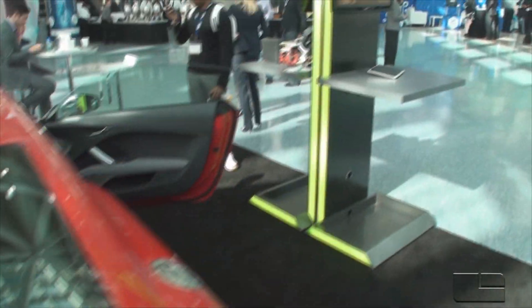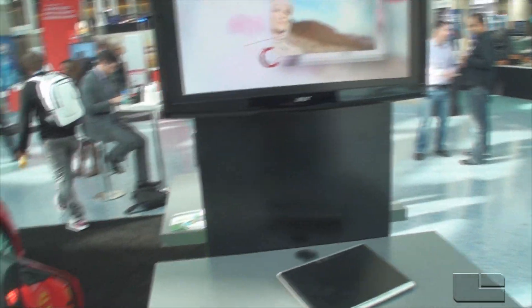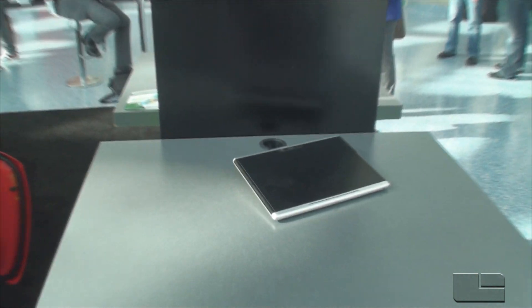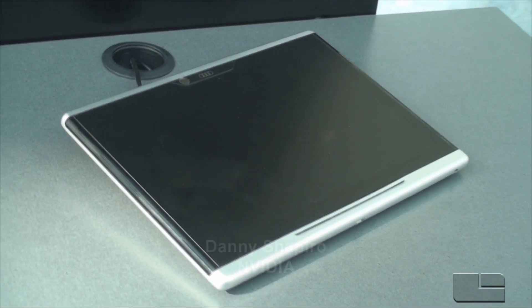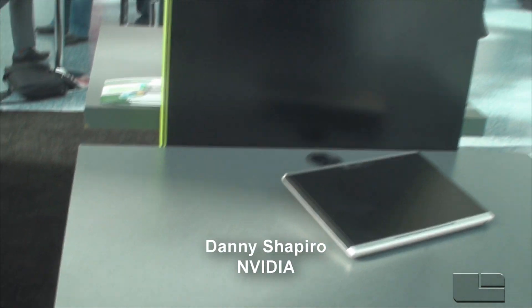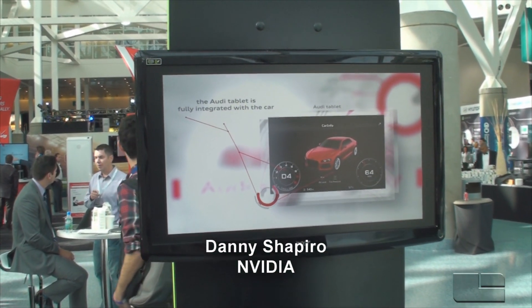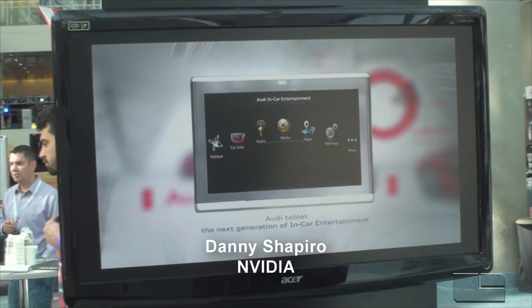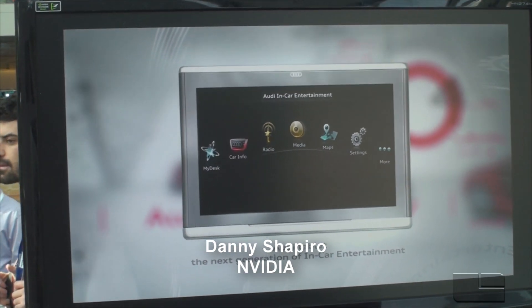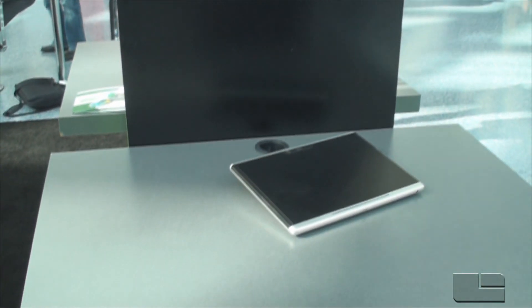Audi is also bringing to market something called the Smart Display, which is an automotive grade tablet. This was announced at CES, powered by Tegra. Unlike normal tablets that you might leave in the car — docked in the rear seat — on a hot day the car heats up to over 100 degrees, and your phone wouldn't work. These tablets are automotive grade, so they're going to work in any kind of conditions: very hot days, cold, freezing temperatures overnight — it won't affect the tablets.